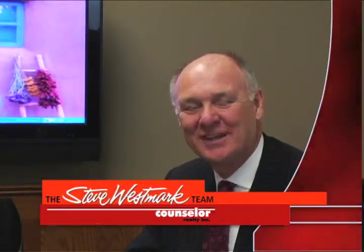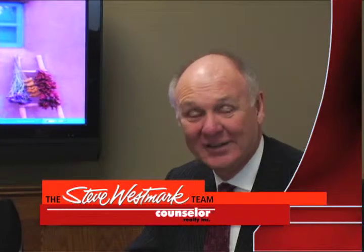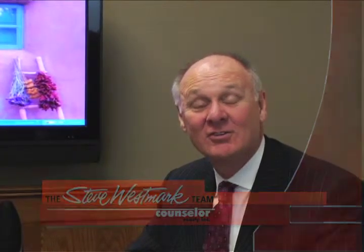Welcome, Steve Westmark. Thanks for watching my video blog again this week. I've decided to bring in a professional in the area of home repairs — it's Tim Oberg with Home Craft Services. So welcome, Tim. Good morning, Steve. It's good to be here.